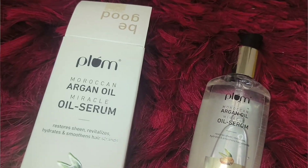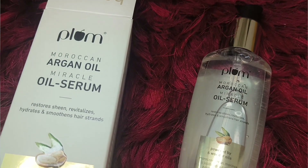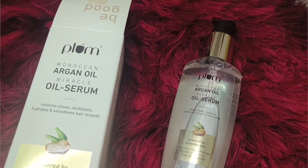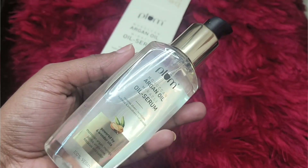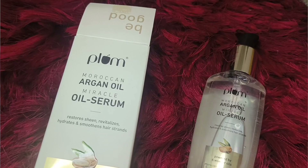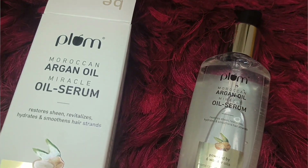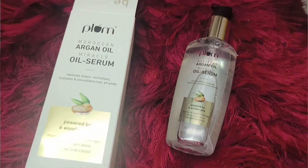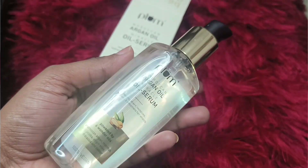The second product I received is the Plum Moroccan Argan Oil Miracle Oil Serum. The packaging is very nice. This is 100% vegan, as I mentioned earlier, and it is powered by six wonder oils: Moroccan argan, moringa, jojoba, virgin olive, hibiscus, and castor oil. All the ingredients in this product are herbal and you will not get any damage.